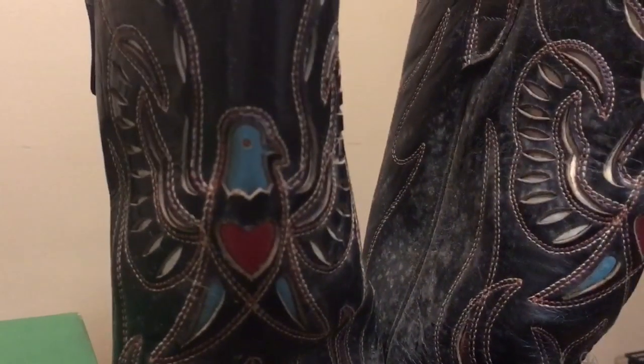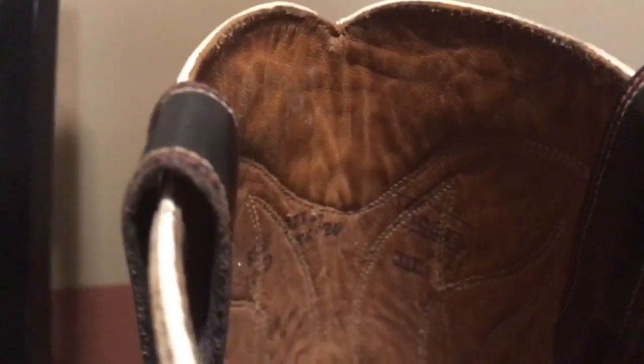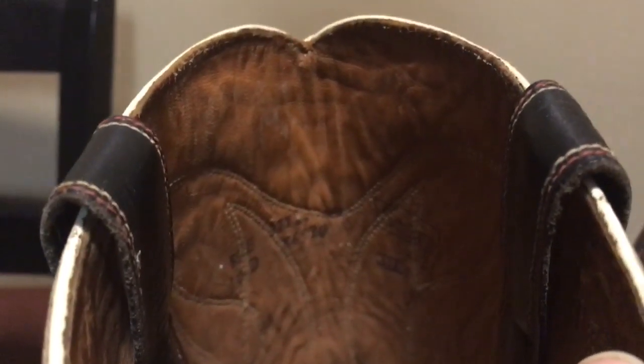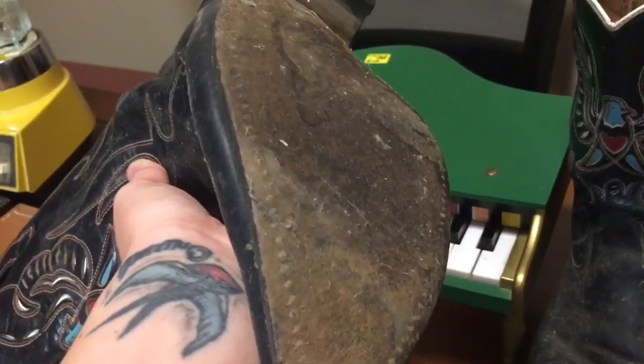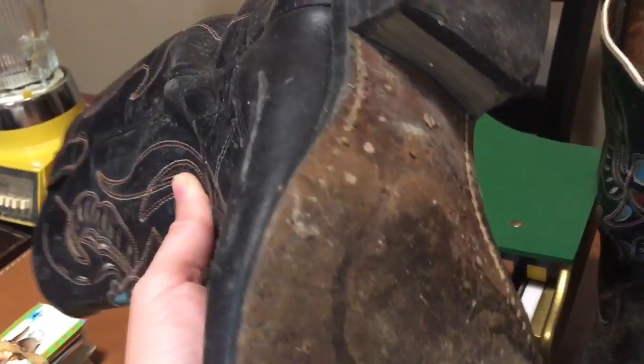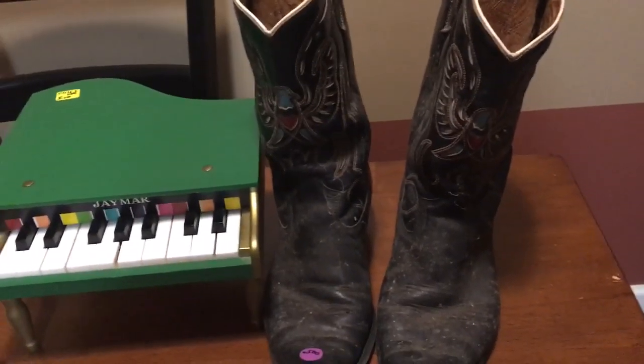I picked up these cowboy boots for $1.40 as well. The design is really cool — it's like a bird with a heart. Inside it says Sears but I'm not sure if that's recent Sears or from a while ago. I'm assuming they're leather but I can't confirm that, and I won't put it in my listing unless I'm 100% sure — fair's fair. They appear to be good quality with a leather sole and nice stitching, so I'll give them a good cleanup and list them.